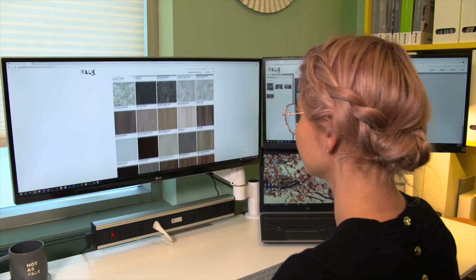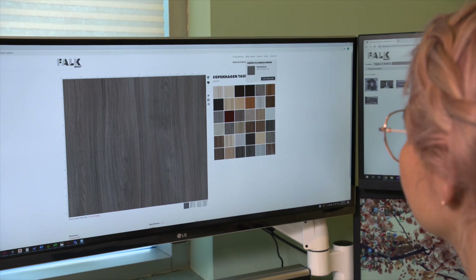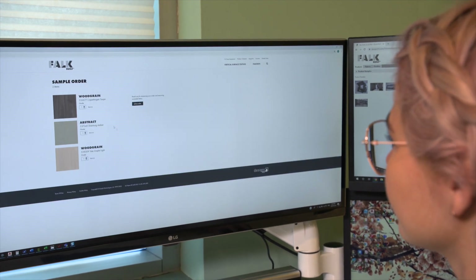Browse the finishes that catch your eye and meet your project's exact design aesthetic. Easily order your memos and make your final decision once they're in hand.